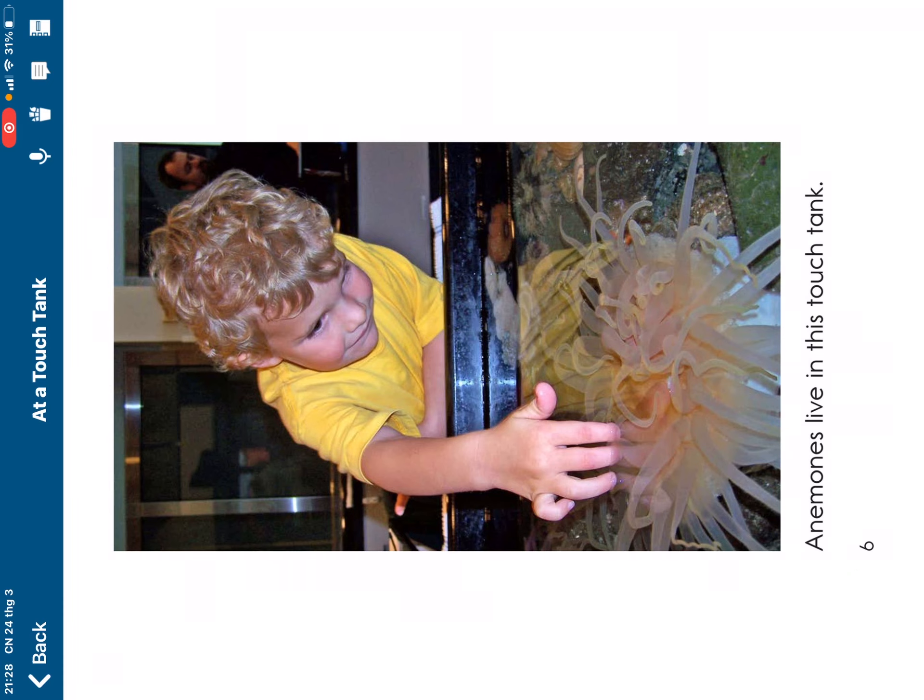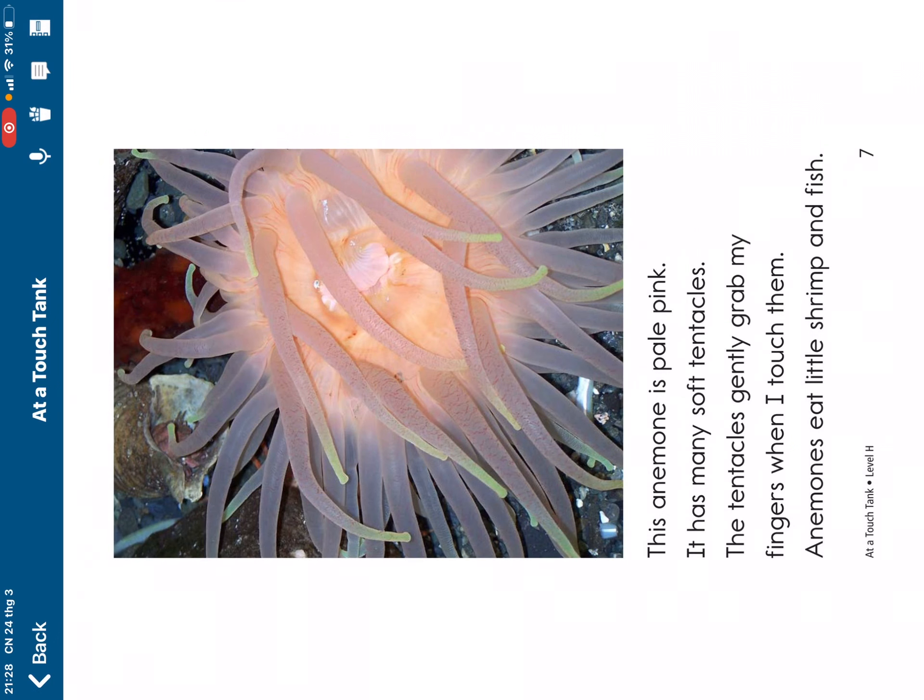Anemones live in this touch tank. This anemone is pale pink. It has many soft tentacles.